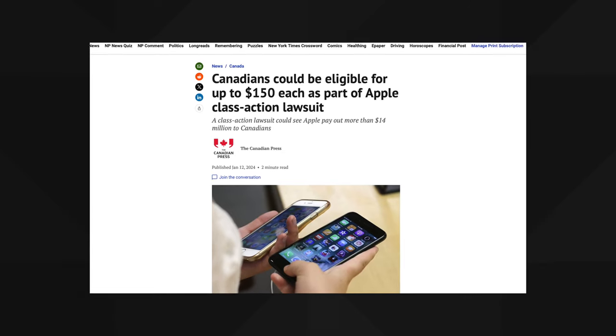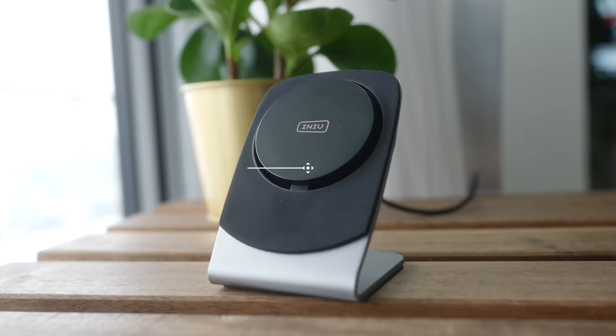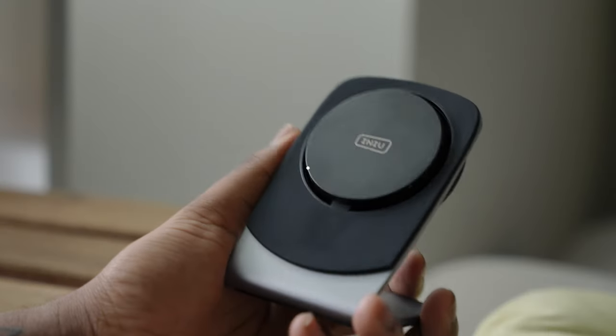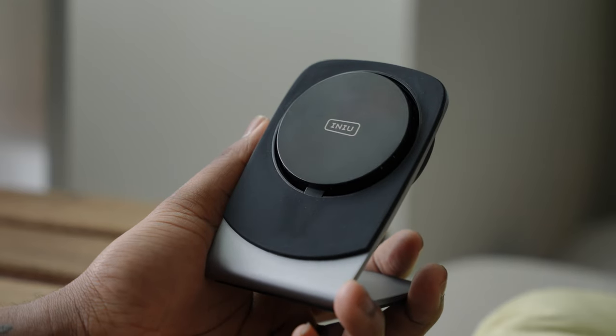A lot of people will say there's no point in Apple doing it because most consumers won't notice — and that's true. But then again, a lot of people didn't notice when their battery was degrading, and now Apple has to pay a lawsuit for that.